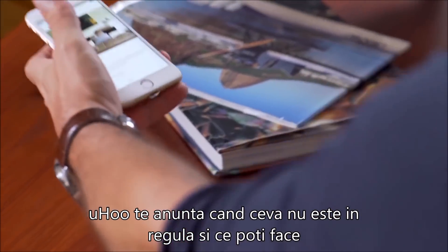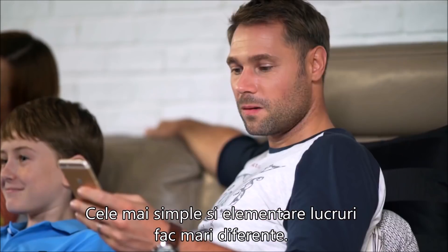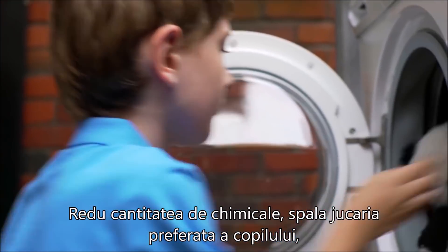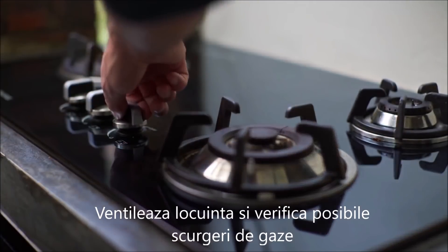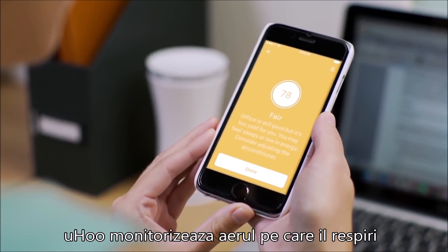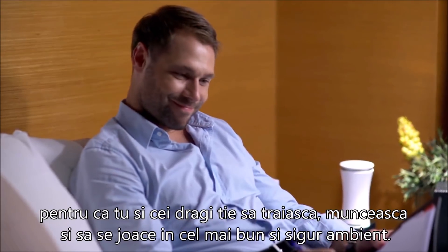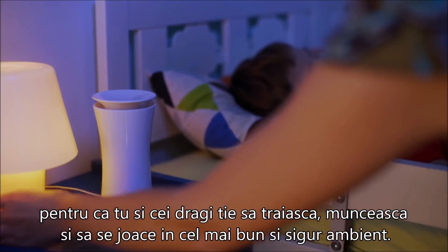Yoohoo lets you know when something's not right and what you can do. The simplest and easiest things to do make the biggest difference. Cut down on chemical cleaners, wash your child's favorite toys, air out your living areas, and check on possible gas leaks. Don't leave it to chance or guesswork. Yoohoo keeps track of the air you breathe round the clock so that you and your loved ones get to live, work, and play in the best and safest possible environment.